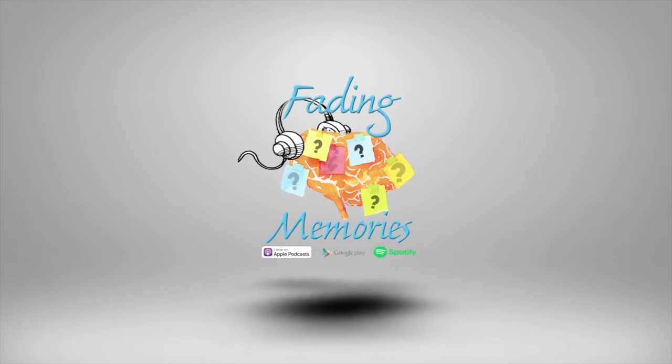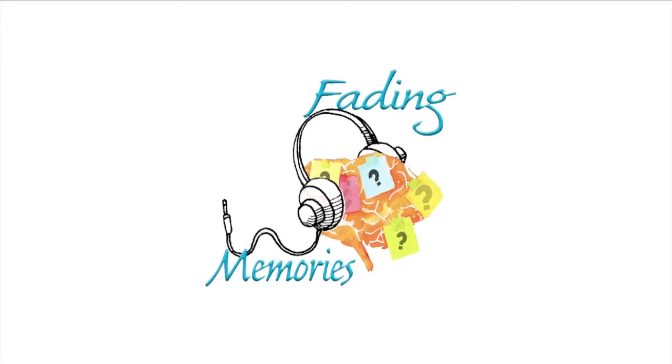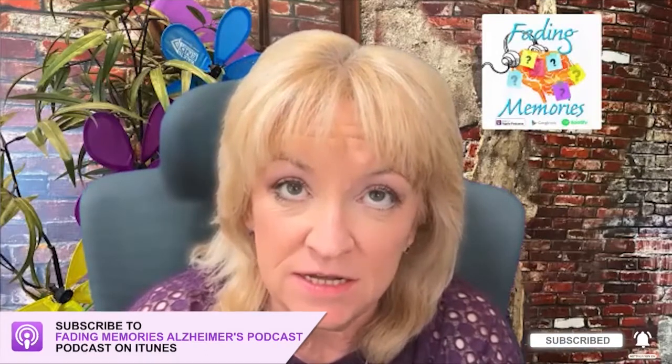Welcome to Fading Memories, a podcast with advice, wisdom, and hope from caregivers who have lived the experience and survived to tell the tale. Think of us as your caregiver best friend. Welcome back listeners, and thank you for selecting Fading Memories for your listening pleasure today.